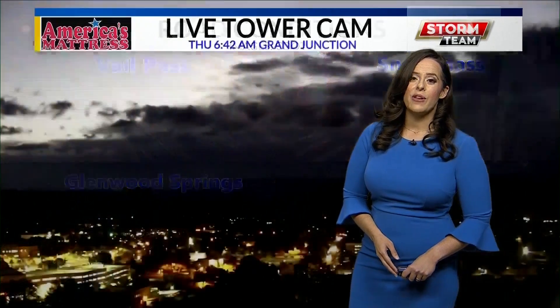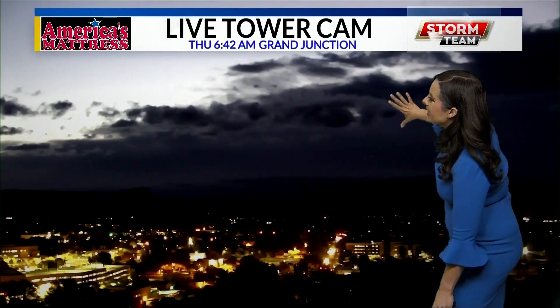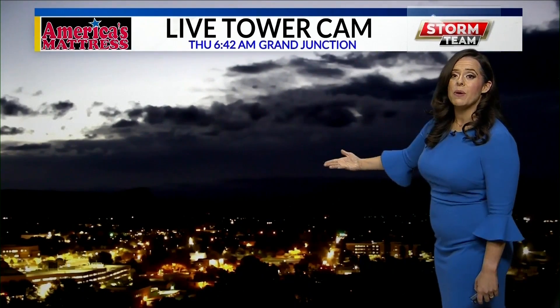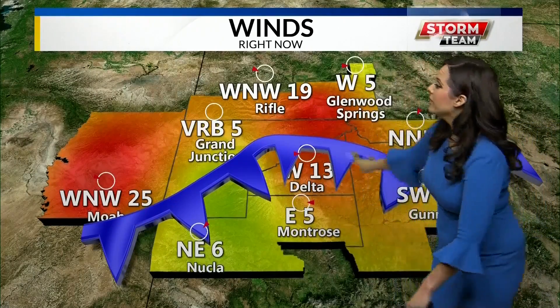A little bit of a different story as we look into our America's Mattress Live Tower camera into the Grand Valley — we're seeing lots of clouds building up in our region, but for the most part we're just staying pretty cool. And the reason most of that snow has deposited towards the southern part of the western slope and into the higher elevations is if you look at our wind map, you can see most of the winds coming from the northwest and a lot of the winds coming from the southwest. That's all because a cold front is still working its way through our state right now.